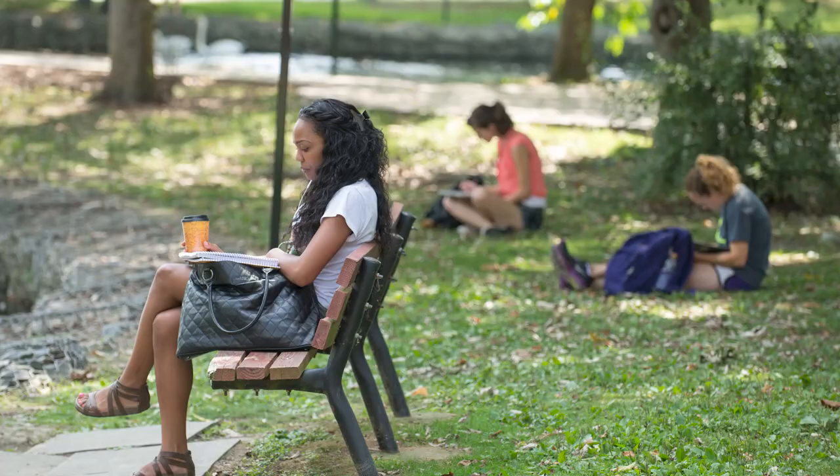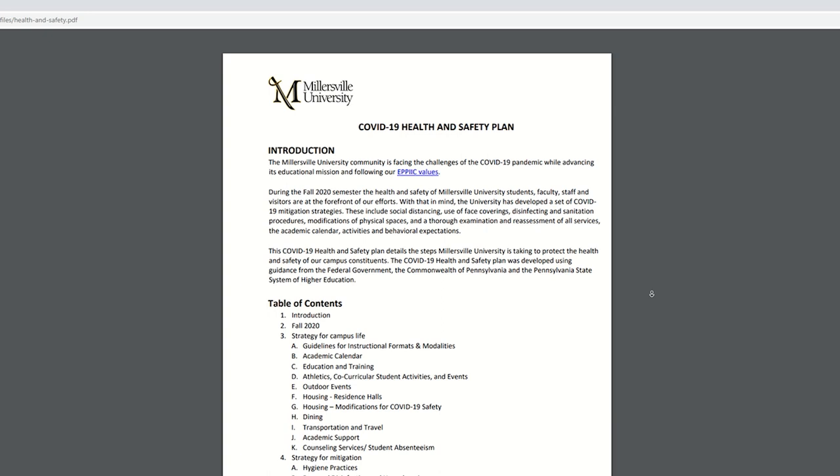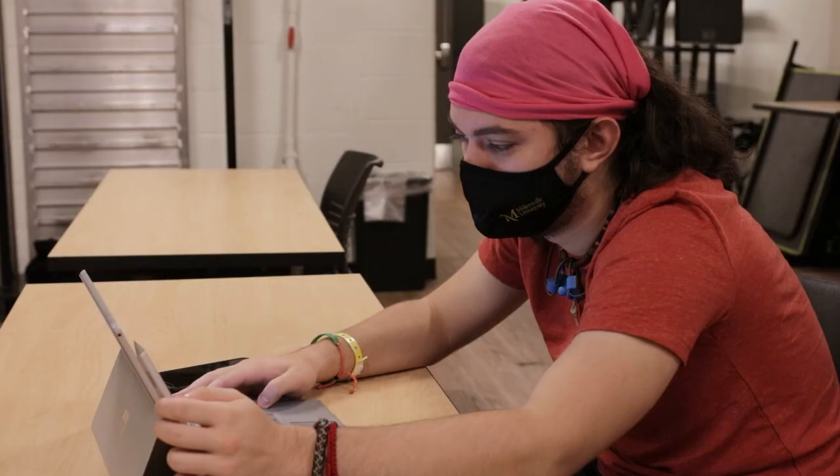Face coverings are not required when outdoors and able to consistently maintain a distance of 6 feet from others, as well as when a student is in a room of the residence hall or an employee is in a private office alone. Please refer to MU's COVID-19 health and safety plan found on millersville.edu for more information.